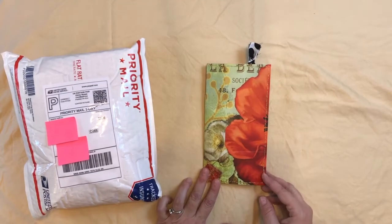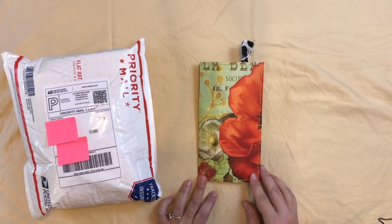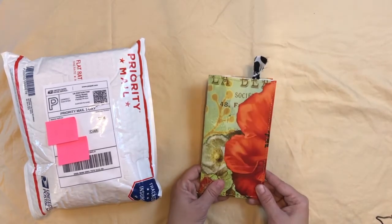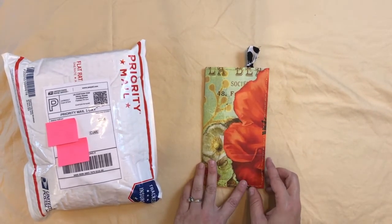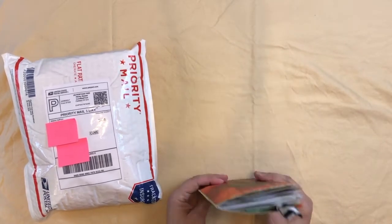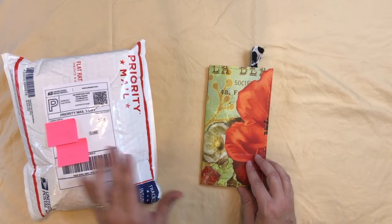Hi friends, welcome back. I'm here to do a quick little flip of the Dollar Tree Junk Journal Challenge Travelers Notebook that I'm using for the giveaway. This is one of them. The other one is pretty much the same — ranges slightly different, but pretty much the same stuff. So I'm just going to do a quick flip of this.